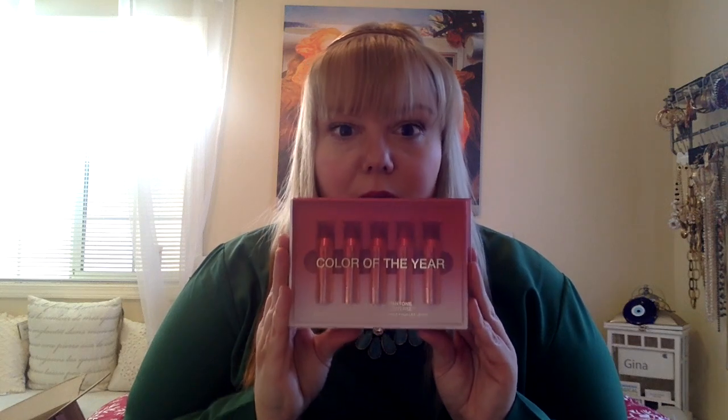First up, the Sephora color of the year items — the lipstick ombre pencils. I didn't get the lipstick because I prefer pencil crayons. I'm really excited to swatch these and see how they last. I really love Sephora's crayon formula. I got a set of their glossy sticks for Christmas and they were fantastic.